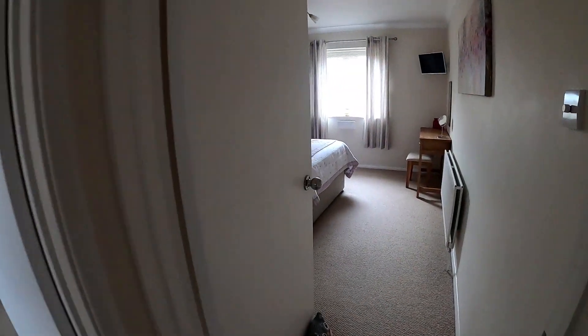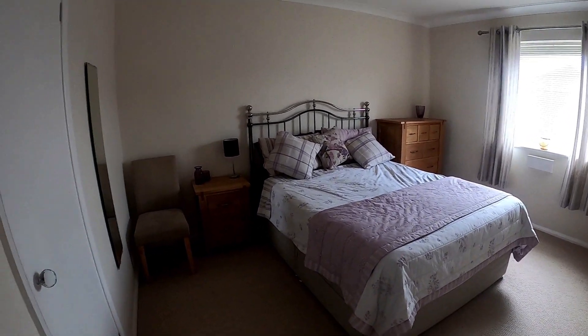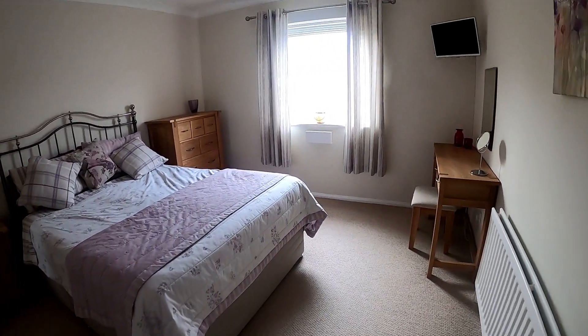Bedroom number one is a lovely double-sized room with plenty of space for the double bed and plenty of space for storage here as well. We do of course have that fitted unit there just behind us on the left.